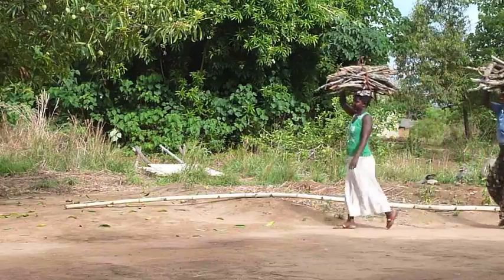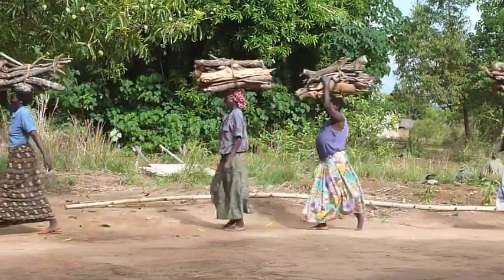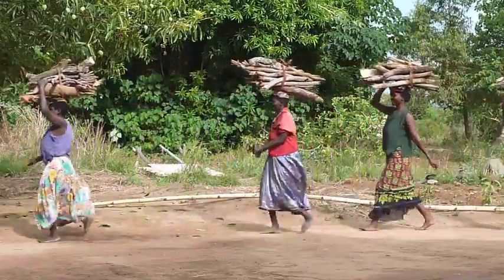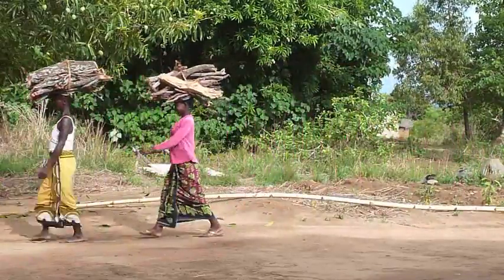This is how much wood is saved by a Ripple Rocket in just three or four weeks. It's the equivalent of over 100 bundles of wood saved by each Ripple Rocket per year.